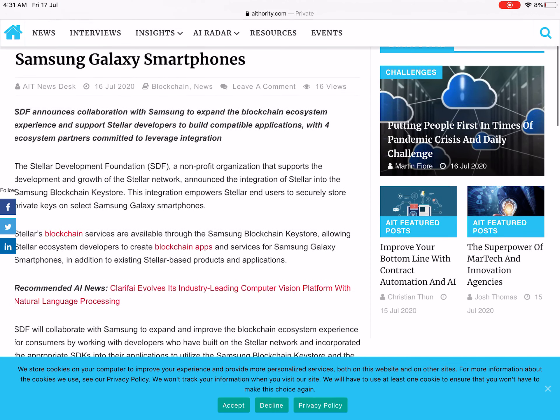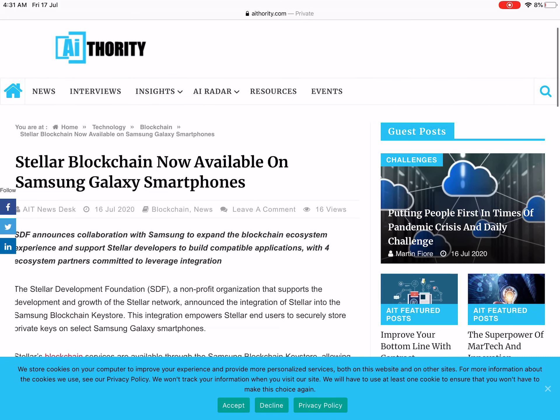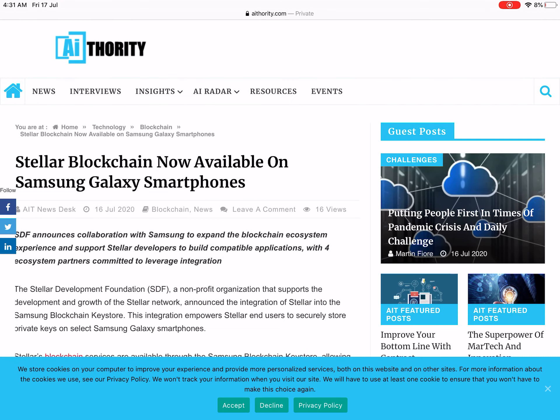So it will give a rally to its cryptocurrency coin as well, because people believe that this technology will do much better in the future. Stellar blockchain will also partner with other big companies in the future.